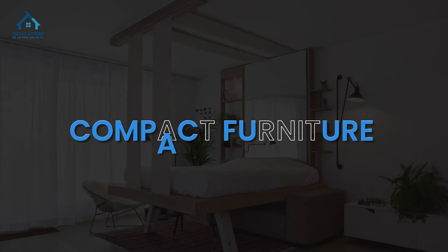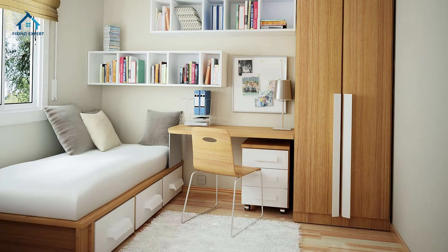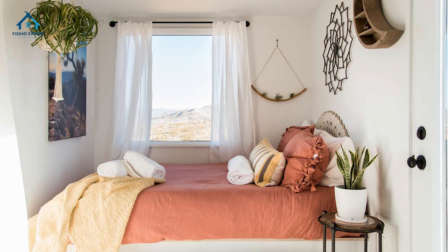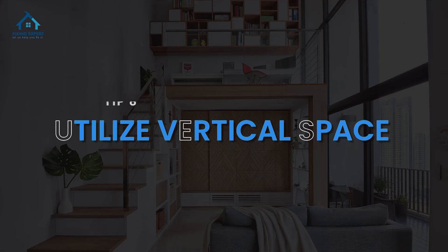Tip seven: compact furniture. Invest in compact furniture that suits the size of your room. Bulky furniture can make a small space feel cramped, while sleek and streamlined pieces can create a more open and inviting atmosphere.